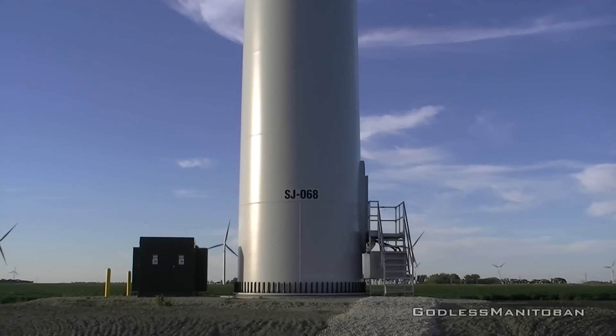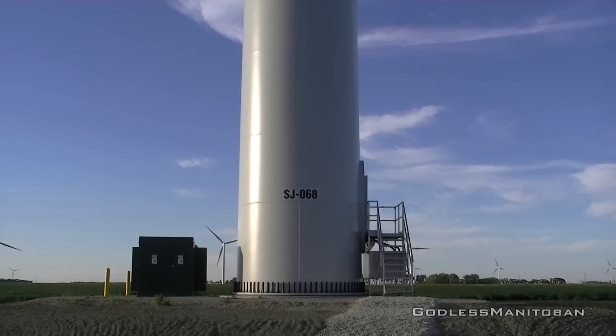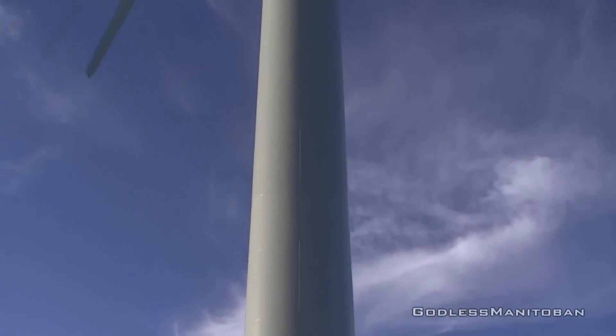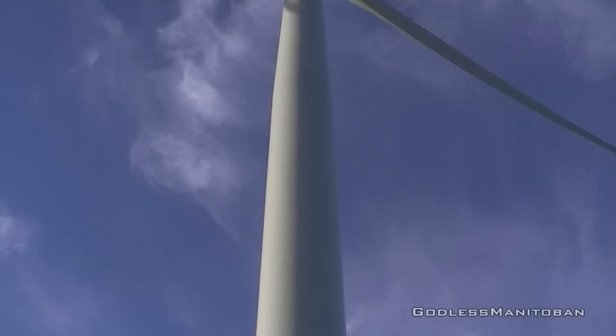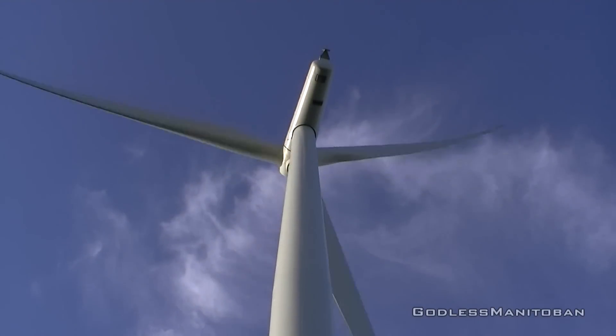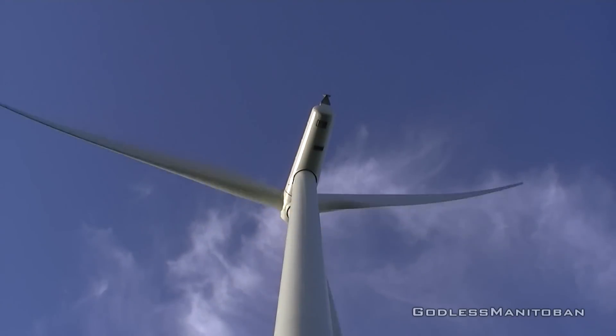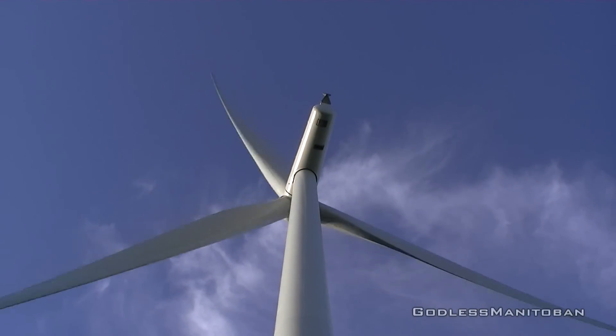Now here we are getting a shot from behind the wind turbine itself, the one that we were close to. They do make quite a lot of noise, but I guess that's to be expected because of the size of the propellers plus the wind.